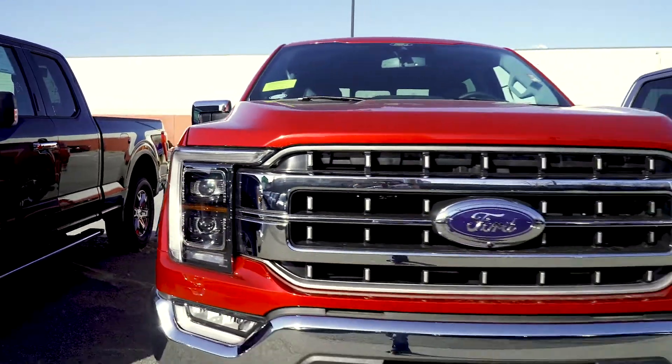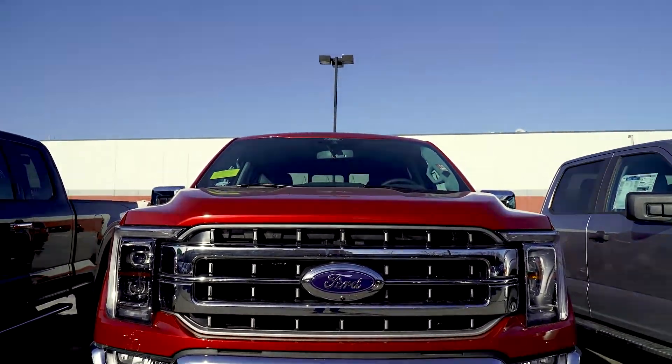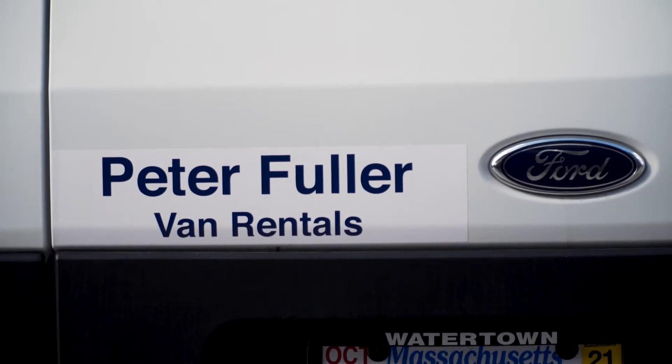The 5.5 foot cargo bed has tie-down hooks as well as an electrical outlet to power up any equipment or toys you may bring along.